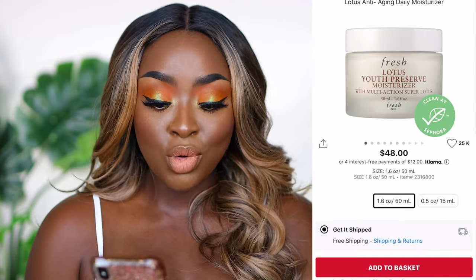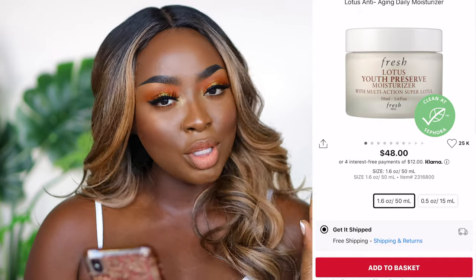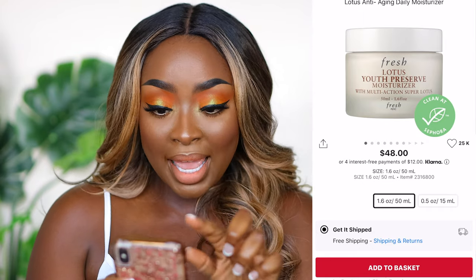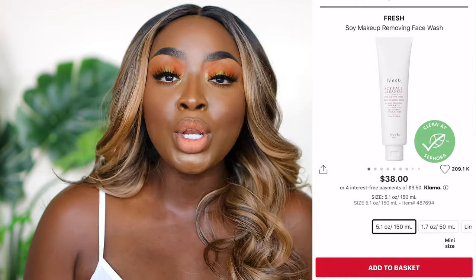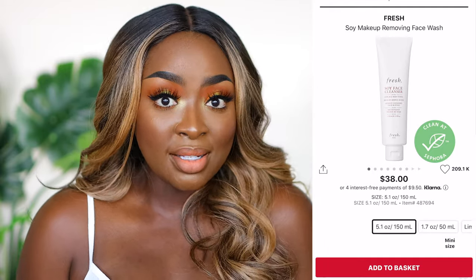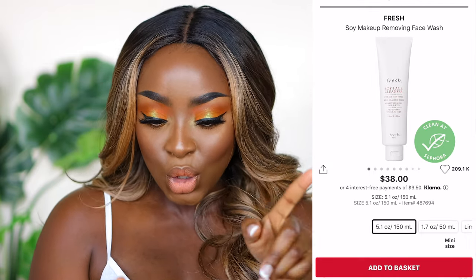When it comes to skincare, there are so many great options. I just recently started using the Fresh Lotus Youth Preserve moisturizer and so far I like it a lot — I have a really good feeling about it. It smells like their soy face cleanser, which I'm also adding. It's a gentle cleanser. Even if you have oily skin you still want to use a gentle cleanser — you should not feel like paper after you wash your face. They've also got a holiday set. And definitely get the rose toner.